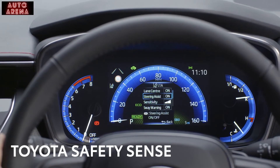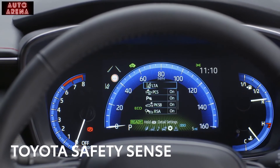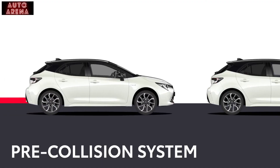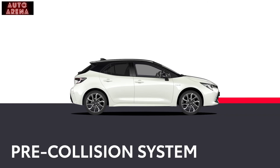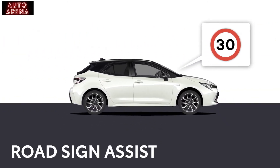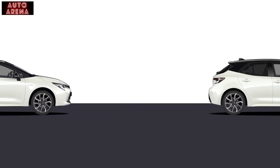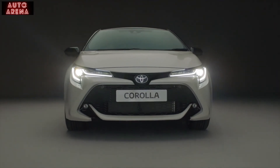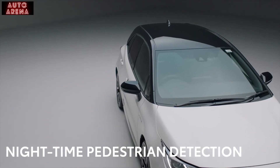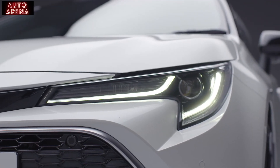While the Corolla's natural agility will help steer out of trouble, it's good to know it also has a suite of Toyota's Safety Sense technology to keep you safe on the road. It includes an advanced pre-collision system, emergency steering assist, road sign assist, and intelligent adaptive cruise control. It will even keep an extra eye out for you when it's dark with nighttime pedestrian detection, so you can be sure your Corolla Hybrid is looking out for you and your passengers.